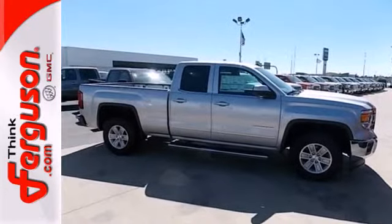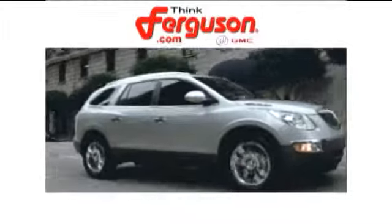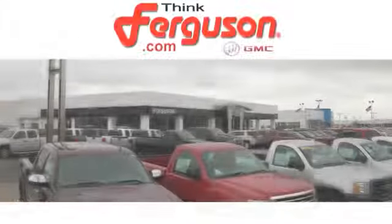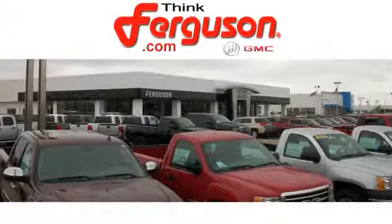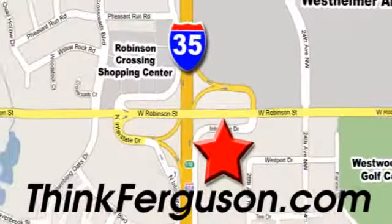The Sierra is ready for your test drive. The deals won't get any better than they are every day at Ferguson Buick GMC. The customer service is great too. We are conveniently located off I-35 and West Robinson Street in Norman, Oklahoma.